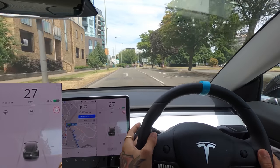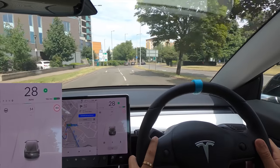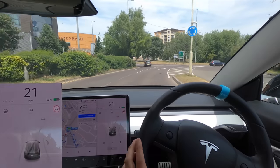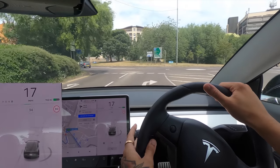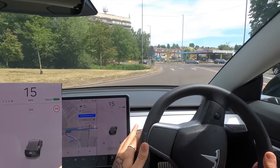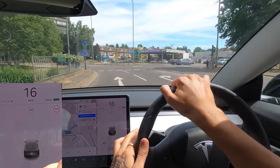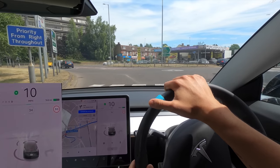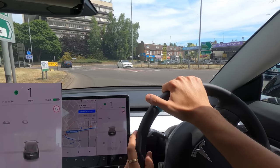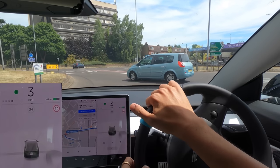Welcome back everybody to Tesla Driver, I hope you're doing very well today. I've come all the way out here to Hemel Hempstead to look at what is apparently the magic roundabout — another version. In Swindon, we have a roundabout where you can go the wrong way around the big roundabout in the center and then the right way around the little roundabouts on the outside.